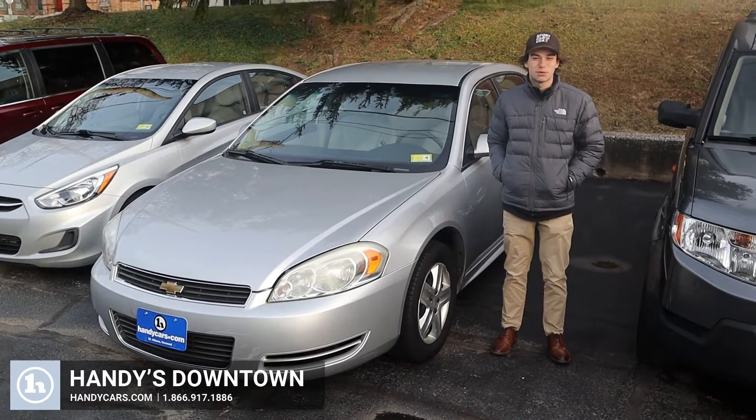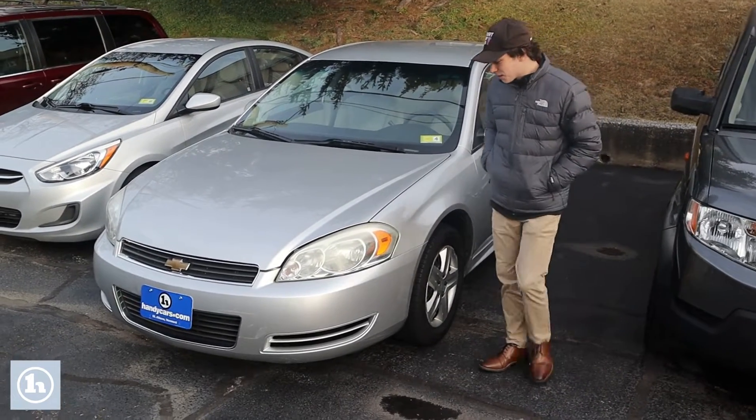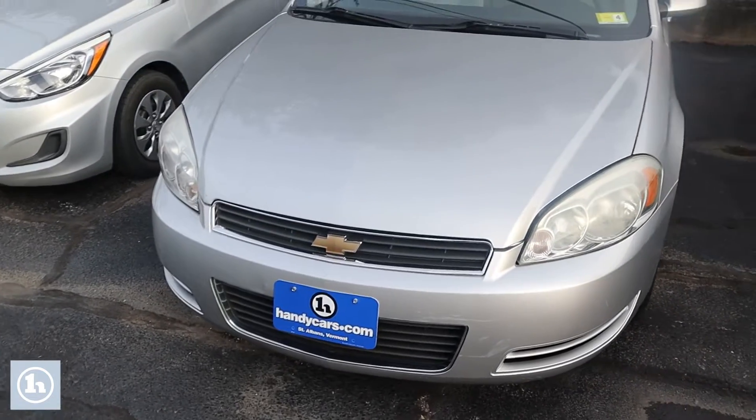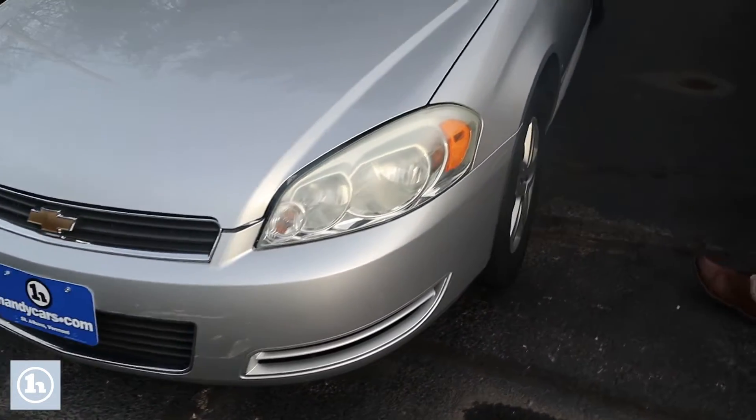Hi, this is Tristan here at Handy's Downtown with the 2010 Chevy Impala. In the front here, you can see it has these nice headlights, and it has a pretty good set of tires on it as well.